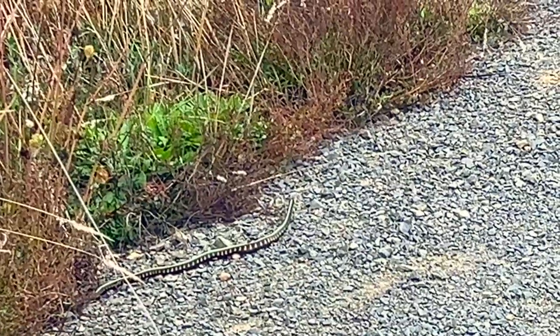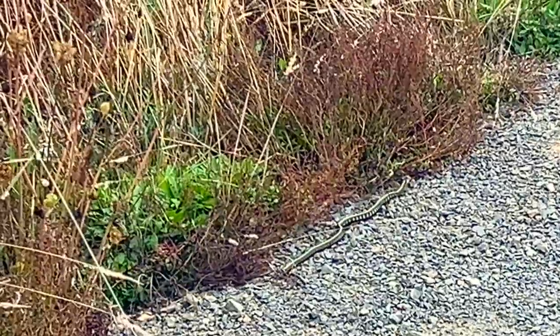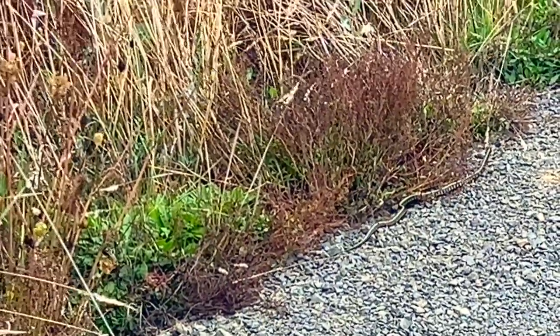Here on the trail we just walked through this spot — there's two snakes. One is totally off the trail now and the other one's headed after it.